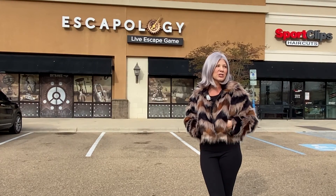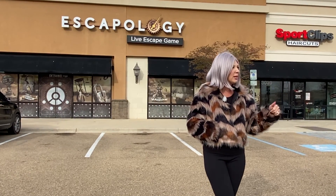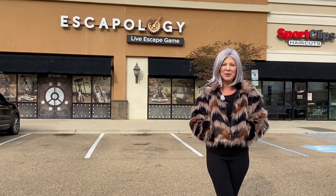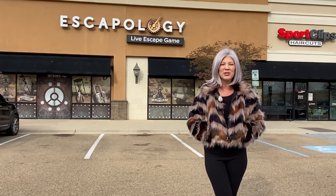Some of the other things in the shopping center are places like Kirkland's and Kohl's — all kinds of fun places where you can spend your money. And speaking of spending your money, let's go see what $300,000 will get you.